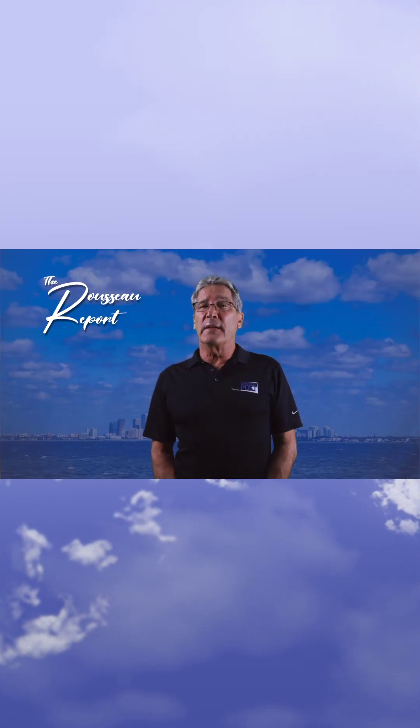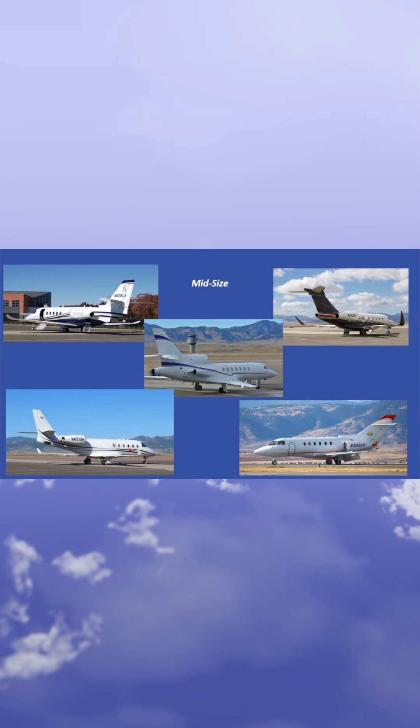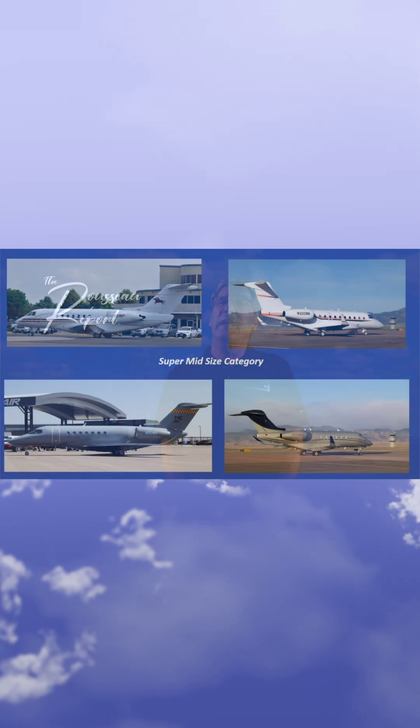Our next category is the midsize, consisting of the Hawker 900 XP, G-150, Citation Latitude, and Legacy 450.